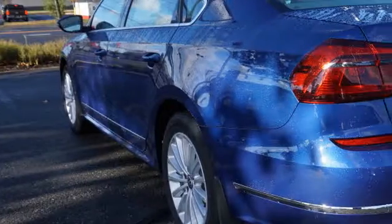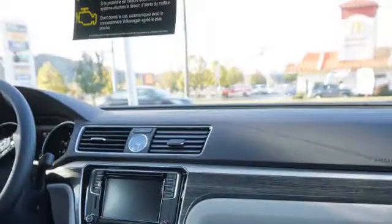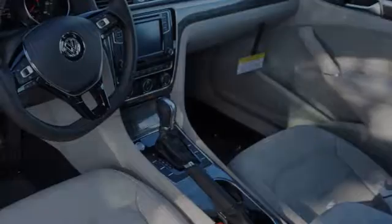This is a 2017 Volkswagen Passat. All of the following features are included: traction control and stability control systems, side impact door beams, a collision warning system, an energy absorbing steering column, leather seats, and a tripodometer.